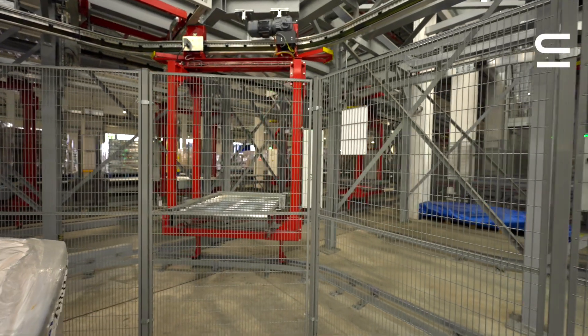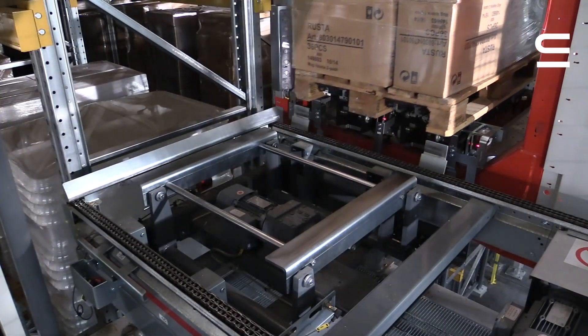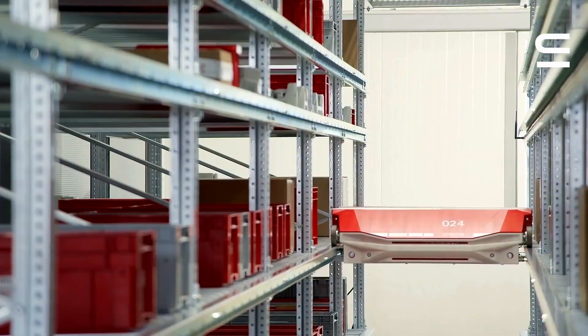Swisslog is a global player with people all over the world. I believe this is a great time to get into robotics — to really dive into understanding the mechanical and electrical elements of robots, and in the future to be able to implement that into new roles. If you're looking for a future-oriented company using advanced technology and one of the leading companies in intralogistics, then join Swisslog.